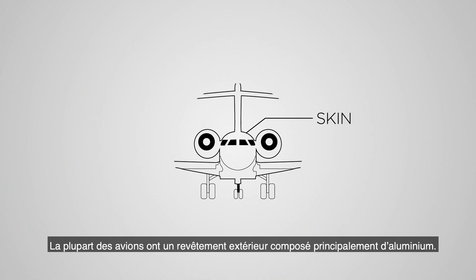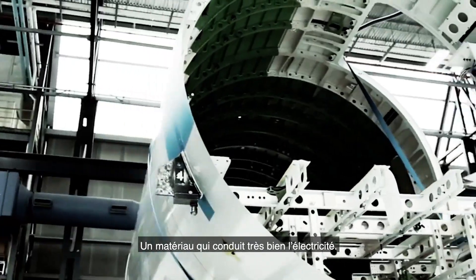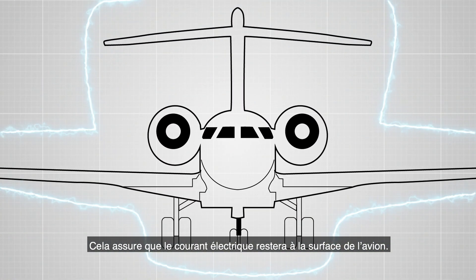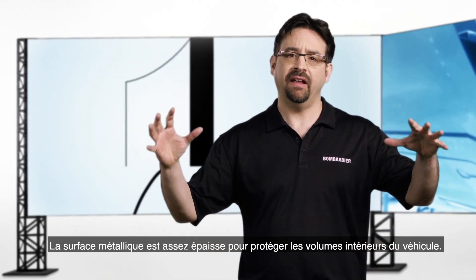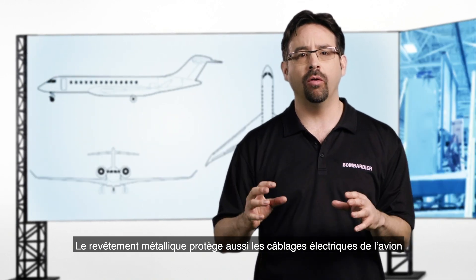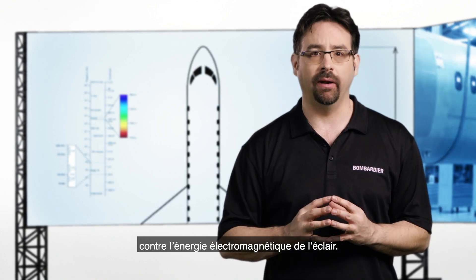Most aircraft skins today are made primarily of aluminum, which conducts electricity very well. This ensures that the electric current stays on the exterior of the aircraft. The thickness of the metal surface will protect the inner volume, and the skin will also ensure that no electromagnetic energy enters the wiring of the airplane.